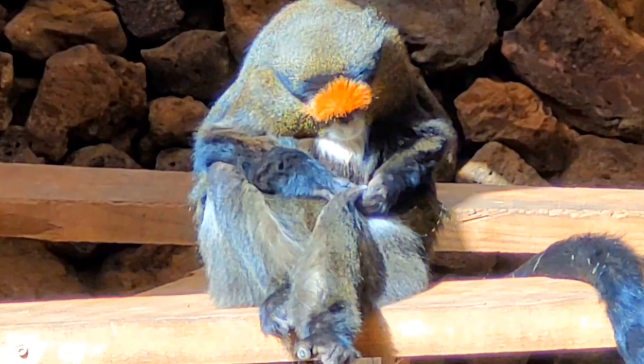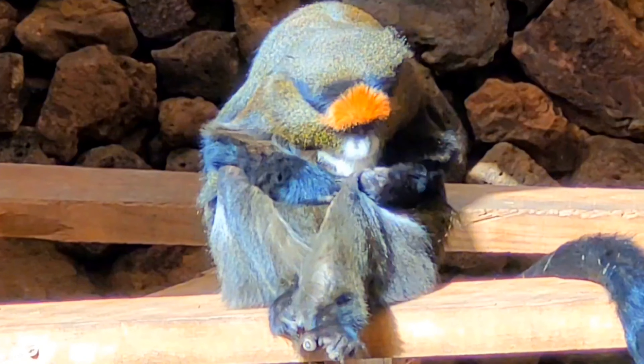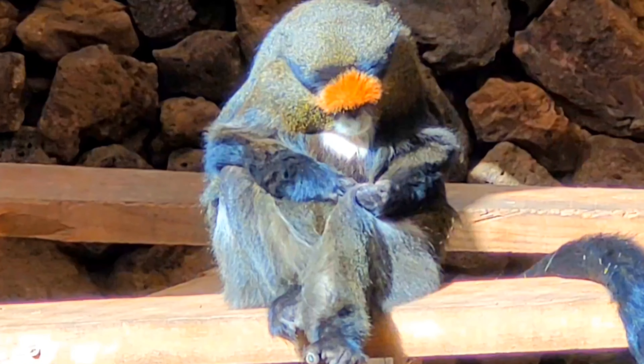Well, greetings folks, welcome to the channel. Just looking at this monkey, I truly think that he looks like an old man monkey. It's funny — the De Brazza monkey is an awesome looking primate.